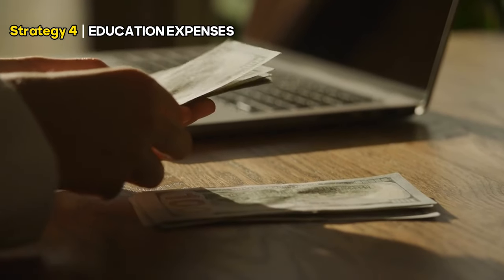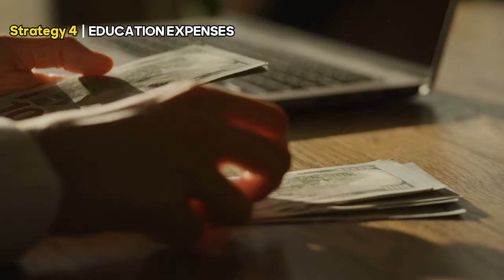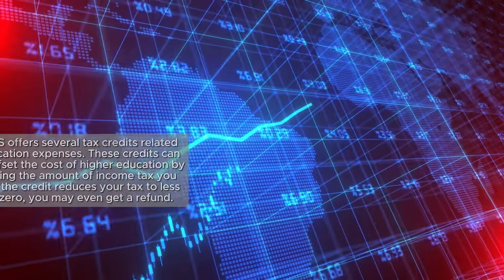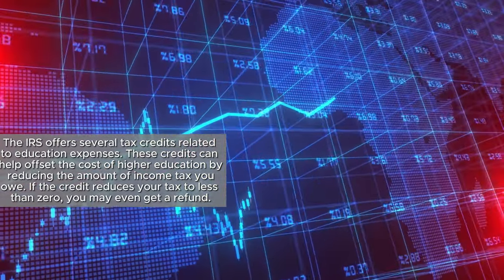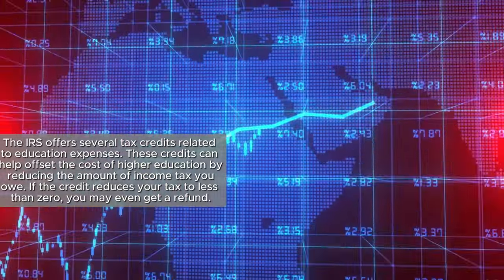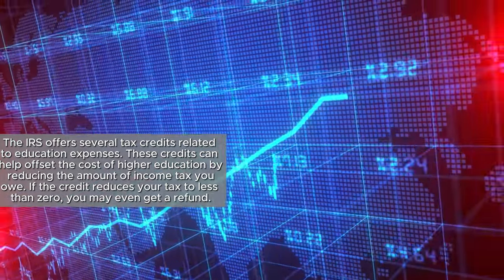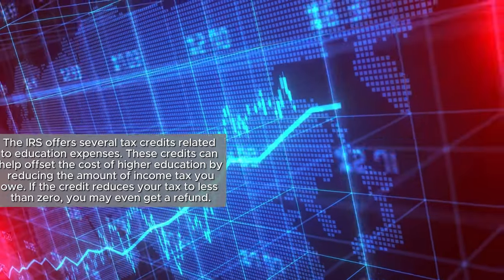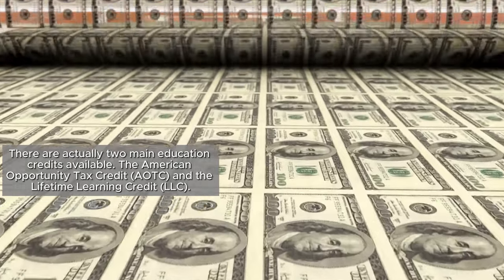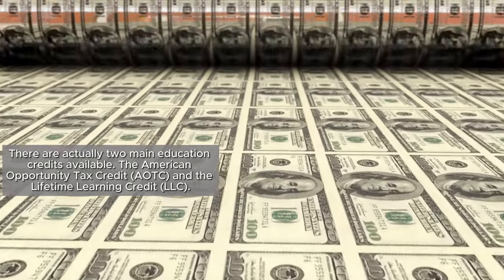Moving on, if you're a student or even supporting a child through school, then this fourth strategy is for you: Education Expenses. The IRS offers several tax credits related to education expenses. These credits can help offset the cost of higher education by reducing the amount of income tax you owe. If the credit reduces your tax to less than zero, you may even get a refund. There are two main education credits available: the American Opportunity Tax Credit (AOTC) and the Lifetime Learning Credit (LLC).